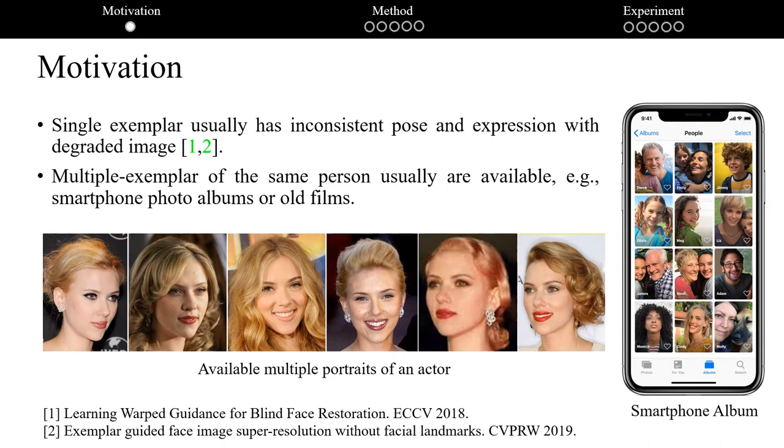In recent years, some works attempt to adopt a high-quality image as reference to guide blind face restoration. However, face images are usually under unconstrained conditions, like different poses and expressions. We note that in many real-world face restoration applications, like smartphone photo albums that support identity grouping or old films, multiple high-quality images of the same person are usually available for a given degraded low-quality observation. This paper suggests enhancing blind face restoration performance by utilizing multi-exemplar images and adaptive fusion of features from guidance and degraded images.